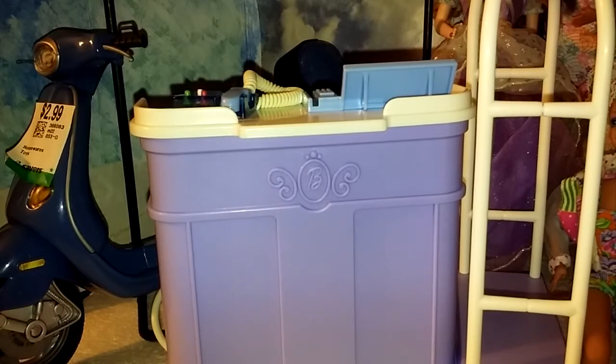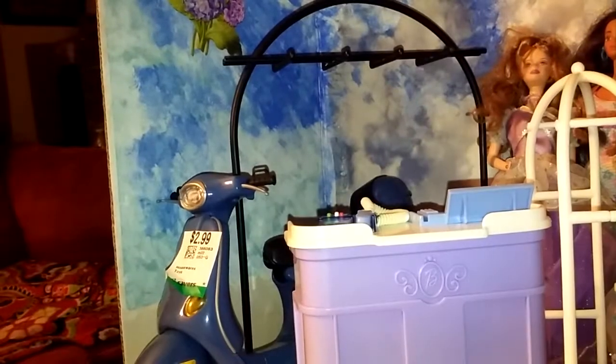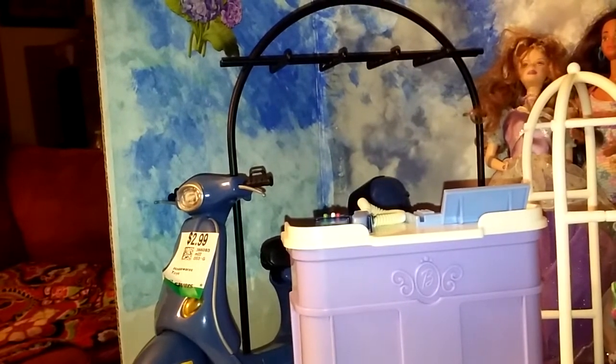Also at Savers, I found a big bag of Barbie clothes, which I'm not going to show right now because it's a lot and it'll take up too much time. I paid $2.99 for the bag. If you want to see what I got in this bag, let me know and I will do a separate video on it.